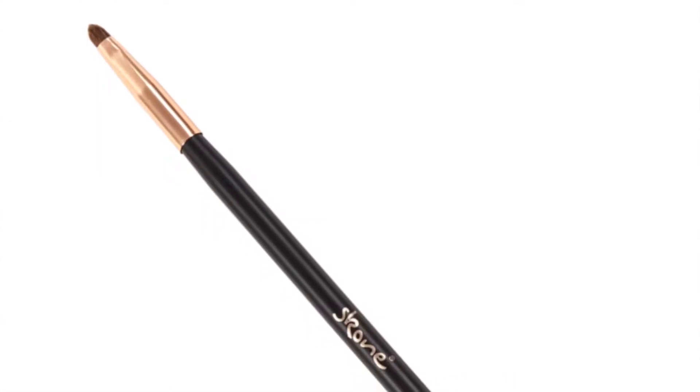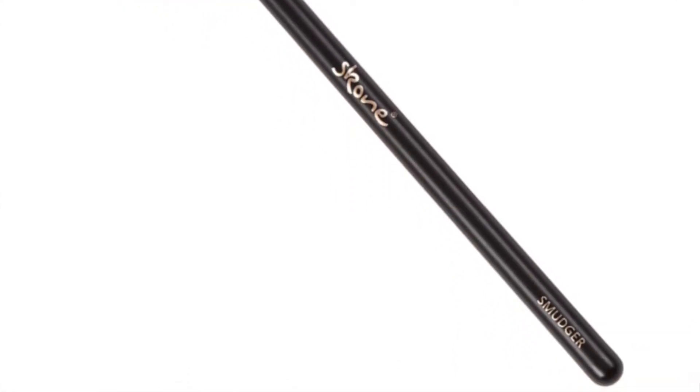Jenny got a smudger brush - very tiny. I told her it looks more like a lip brush the way I'm looking at it, because a smudger brush is more round and thicker.